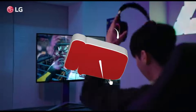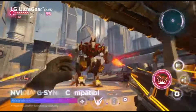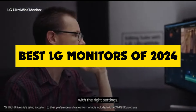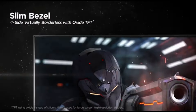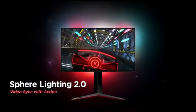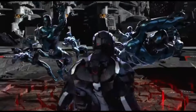Hey tech enthusiasts! Welcome back to the channel, your go-to destination for the latest and greatest in the world of technology. Today we've got something special for you — a roundup of the absolute best LG monitors that 2024 has to offer. Whether you're a hardcore gamer, a creative professional, or just someone who appreciates stunning visuals, you're in for a treat. So grab your favorite snack, hit that subscribe button, and let's dive in.